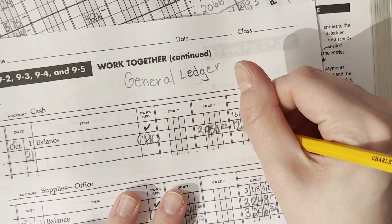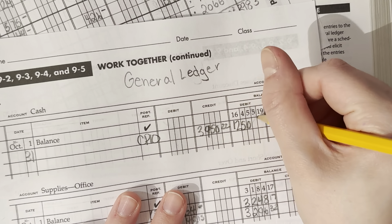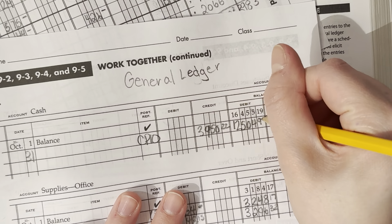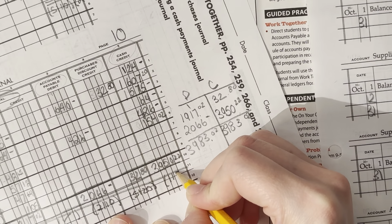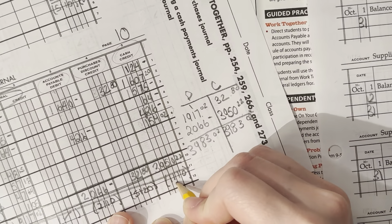Last one is Cash. We find the journal that says Cash, write the date 31, and CP10. The amount is a credit of $3,950.22. This is a running debit balance, so we subtract the credit balance to get $12,504.97. We need to make a post-reference on this page to the cash account: 1110.